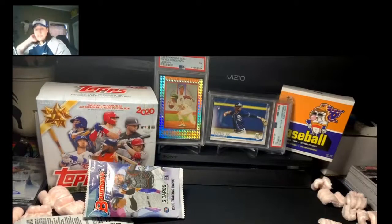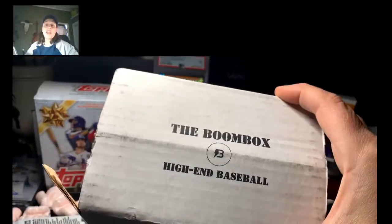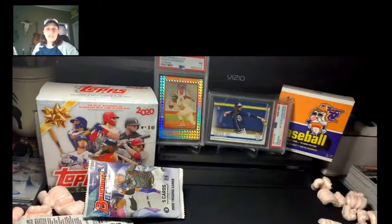So that's it for the BoomBox this month. Thank you guys for watching. I did get a couple things at Target today so I'll have another video coming at you guys here shortly. Thank you for watching — tell me what you think of the BoomBox and if you like any of the cards let me know. I've got a lot of stuff on my eBay page. See you guys again soon!